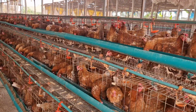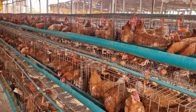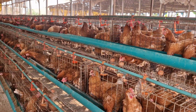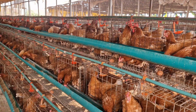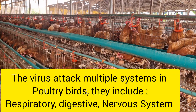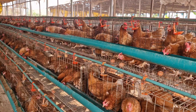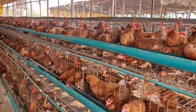Newcastle disease is a highly contagious viral infection that affects poultry, including layer poultry. It spreads through direct contact with infected birds, contaminated feed, water, equipment, and even humans who handle sick birds. The virus attacks multiple systems in the bird's body, causing respiratory, digestive, and nervous symptoms. Now let's break down these symptoms one by one.